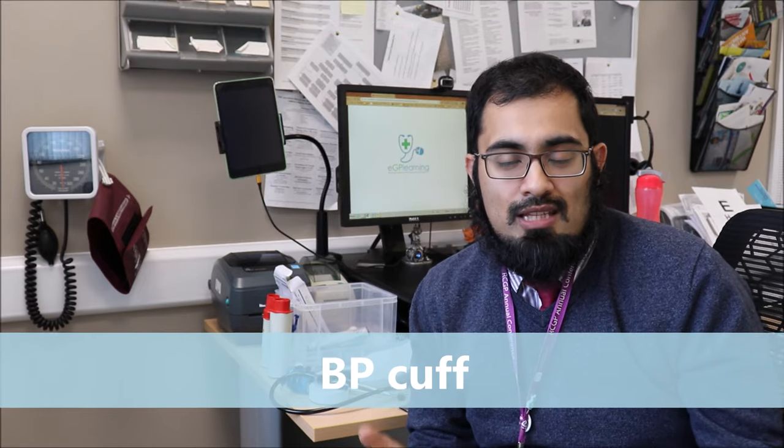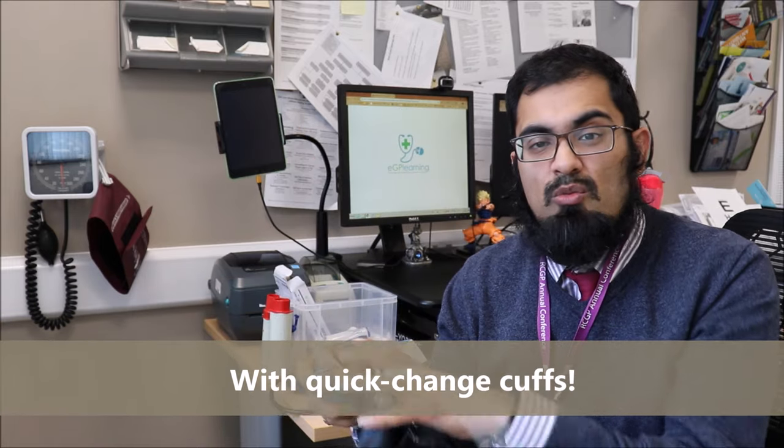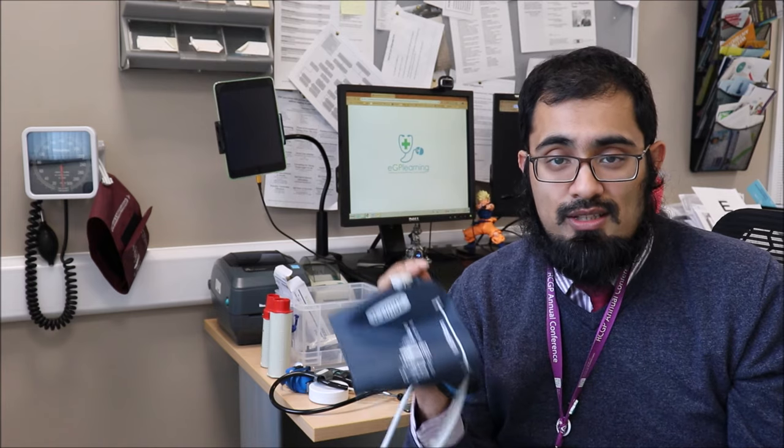Next up is the BP cuff — a standard piece of equipment. I've got a wall-mounted manual one as my preference; it's Welsh Allyn brand with an attached larger cuff. I also have a portable smaller cuff — useful for patients with smaller arms or those in motorised wheelchairs who can't easily get to the wall-mounted one. All equipment is calibrated regularly, and it's important to have several cuff sizes — at least two — though the practice has paediatric and extra-extra-large cuffs when needed.